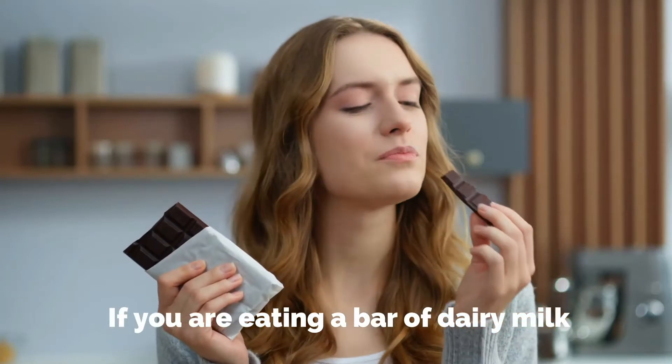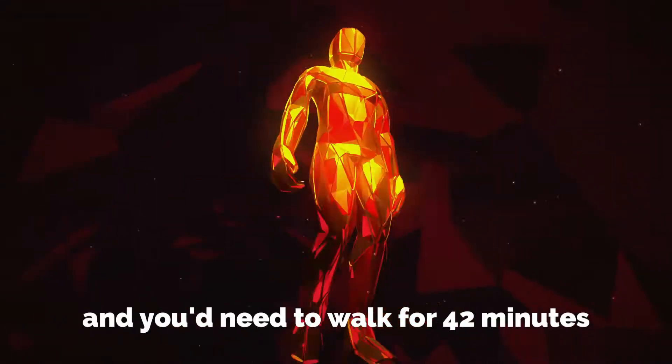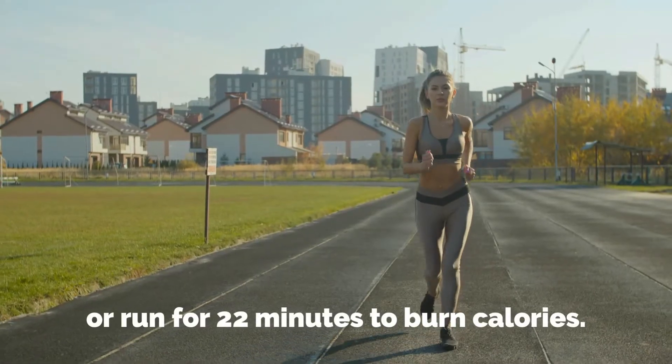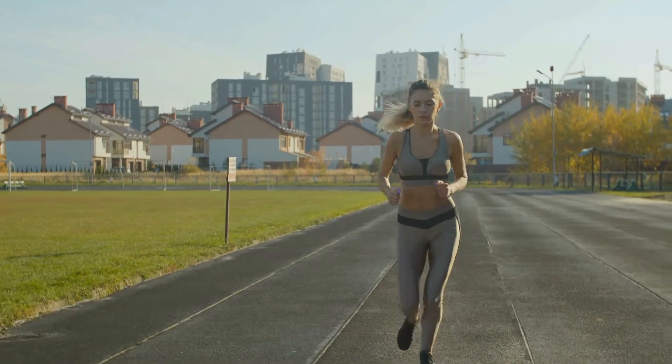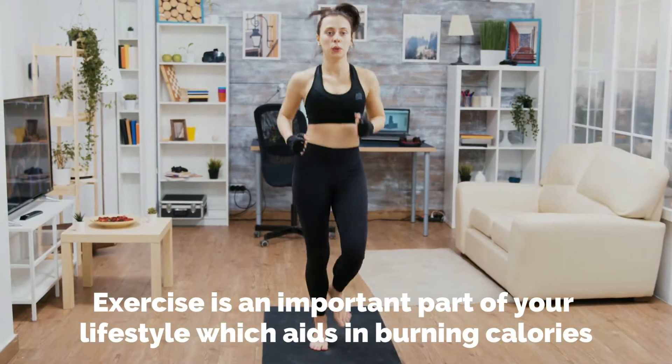If you are eating a bar of dairy milk, then you are consuming 229 calories, and you would need to walk for 42 minutes or run for 22 minutes to burn those calories.